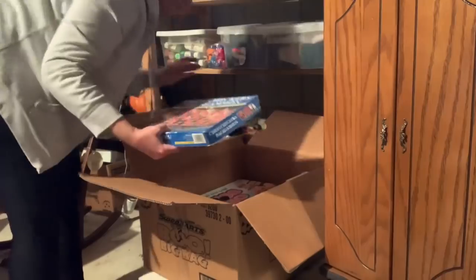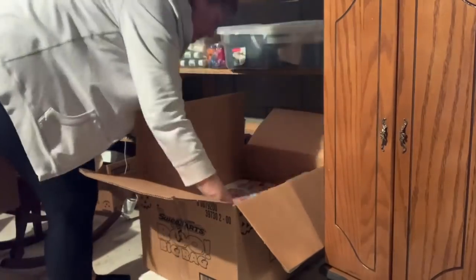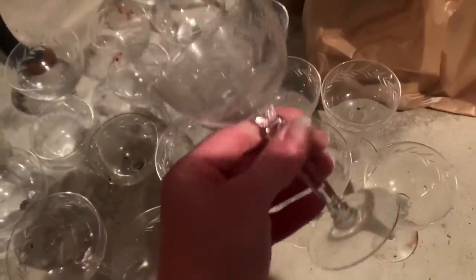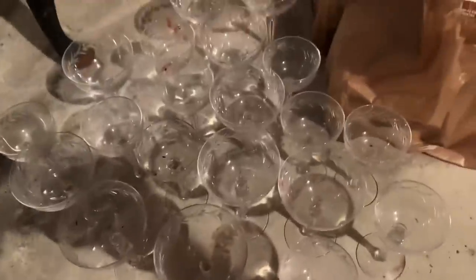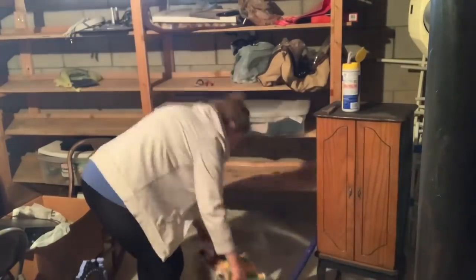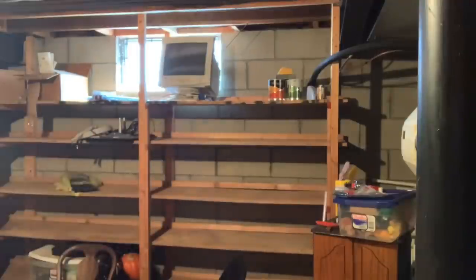I found something super interesting in one of these boxes — I think they may have come from my great aunt when she passed away. They look like little old wine glasses, they're super cute, so I'm going to get these washed up. And who went through the Beanie Baby craze? Because I sure did — I still have that whole thing of Beanie Babies. Back then I thought they were going to pay for a brand new house or something. I don't even think they're worth anything now.